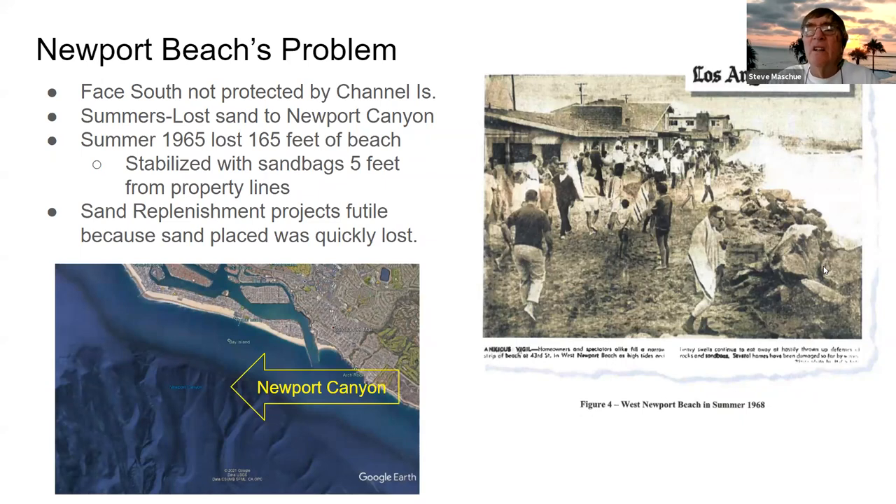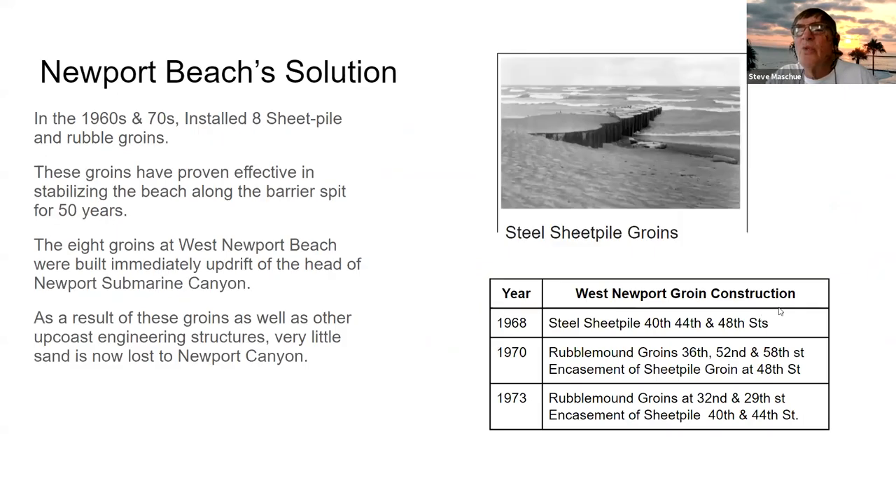In 1968, the Army Corps installed three sheet pile groins at 40th, 44th, and 48th Street, and they appeared to hold the sand. So in 1970 and 1973, they added rock groins and armored the previous sheet pile groins. The eight groins still exist today and are in good condition, and they have slowed the loss of sand to Newport Canyon.